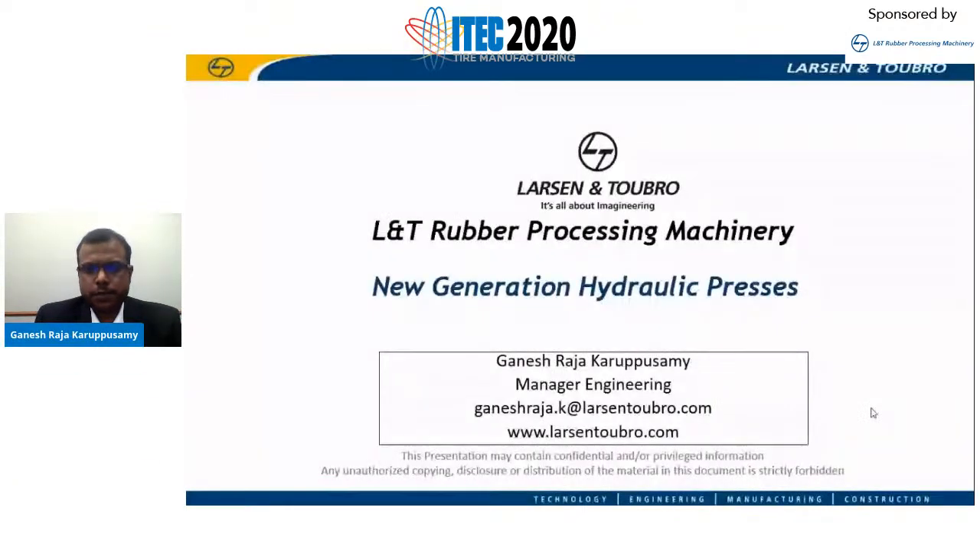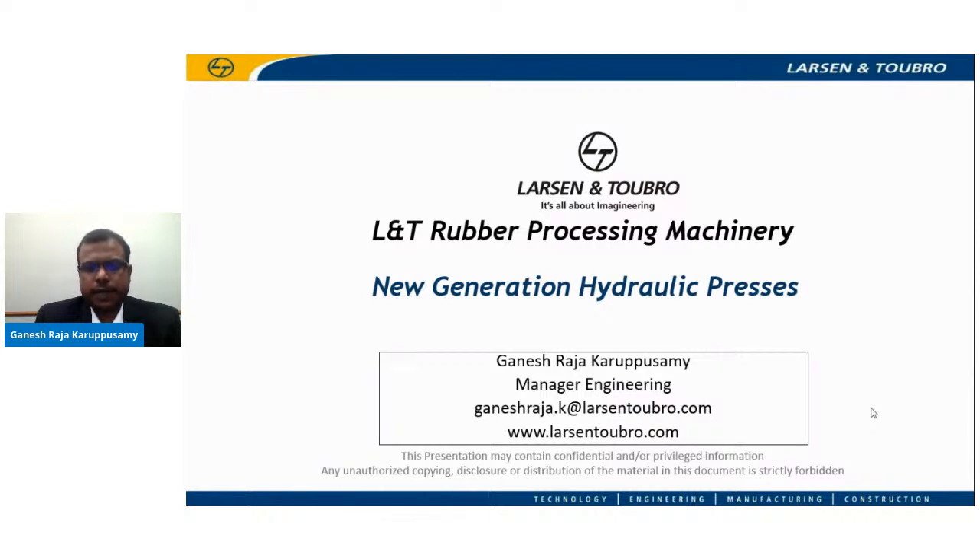Thank you, Brennan. I'm very much delighted to be part of this event, and I sincerely thank the iTech team and Rubber and Plastics News for this wonderful opportunity. Good morning — it's a pleasure to welcome you all. Today I'll be making a presentation on L&T's new generation of hydraulic tire curing presses. I'm Ganesh Raja, with 15-plus years of experience in the design and development of hydraulic tire curing presses. I love developing new concepts that address critical challenges faced by the tire industry. My interests include value engineering and fatigue analysis.